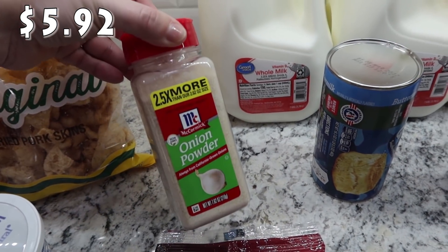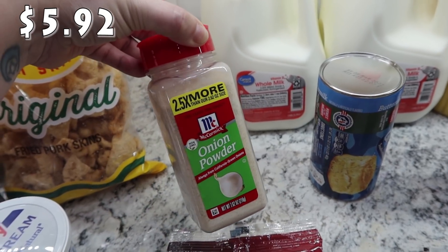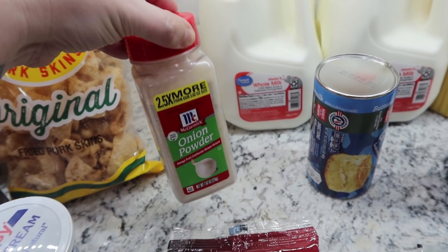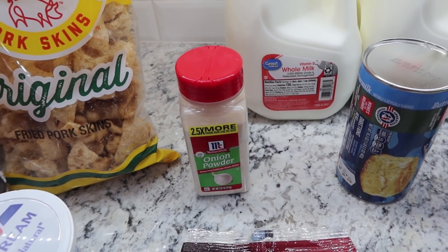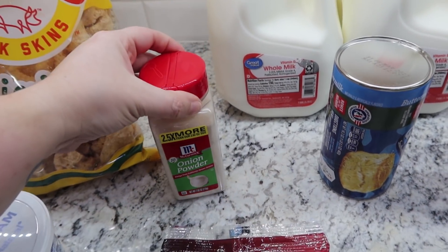I'm getting low on onion powder and I use it in a lot of things. Whenever I'm making any kind of ground meat, I add a little bit of onion powder and garlic powder — it helps add flavor and it helps with the smell of cooking raw meat. So I went ahead and got some more.